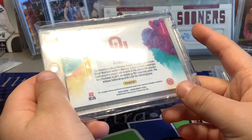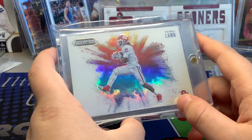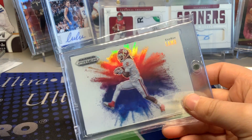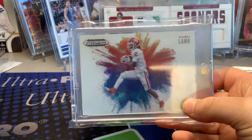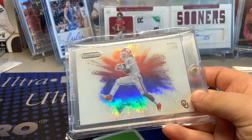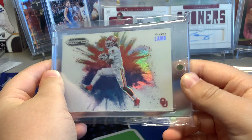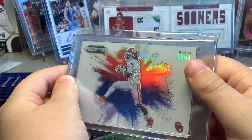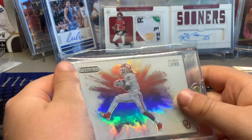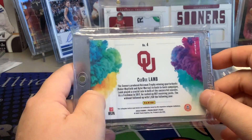The main card in my collection is the CeeDee Lamb color blast - it's not the most valuable card but there's really no way to value it because there's only two comps and they both sold really quickly. The other comp - a Jonathan Taylor - did like $210, so I didn't pay anywhere close to that. This is just such a nice card. I love where it says 'Land' right there and the design. It's my second favorite card.